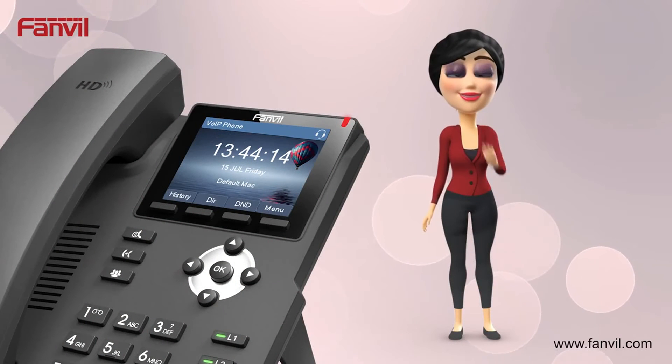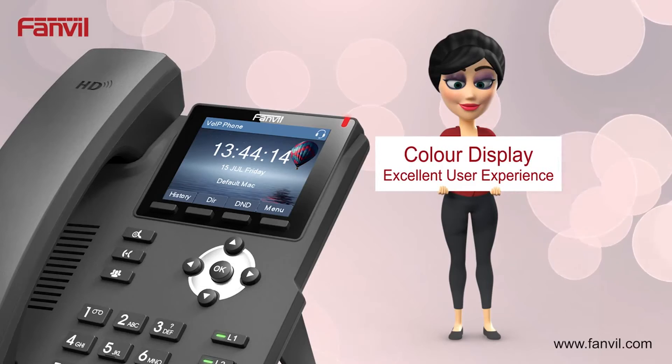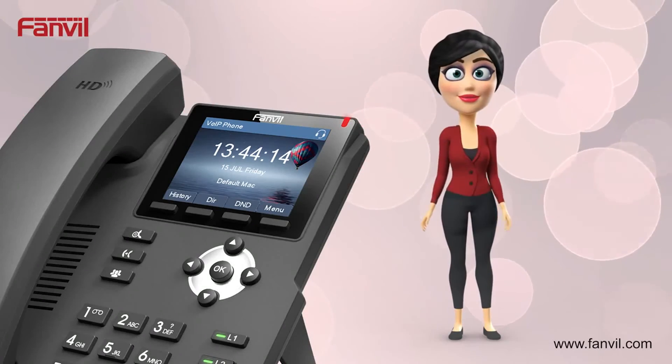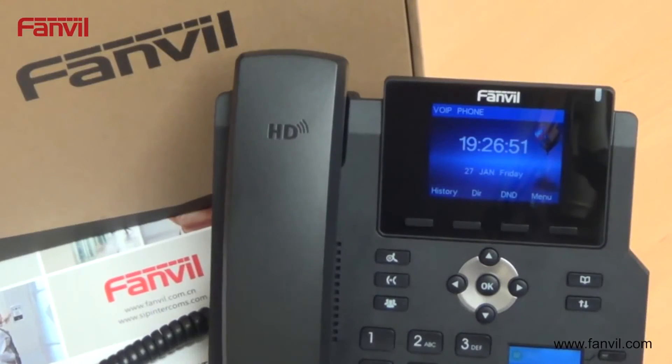FanVille's all-new SIP phones with color display provide a better user experience when reading messages or checking call logs. FanVille have introduced a full color display on the complete range of SIP phones, even entry-level.